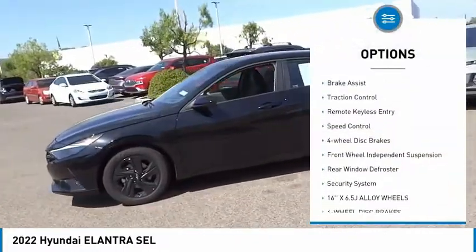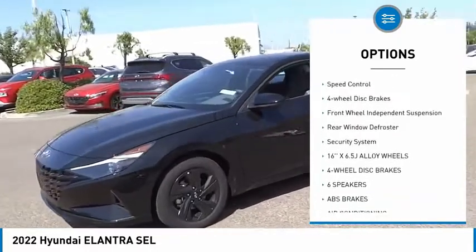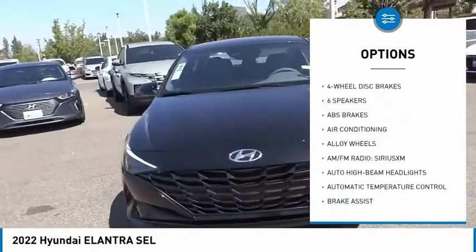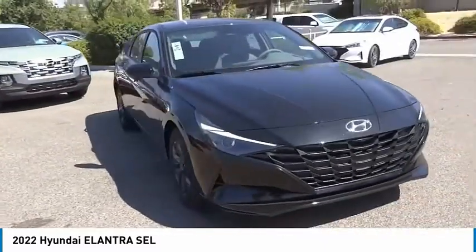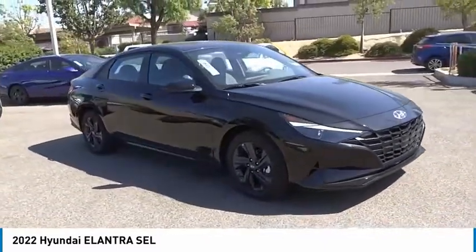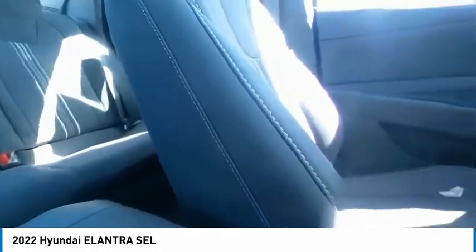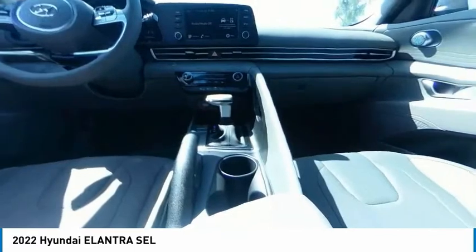Electronic stability control, alloy wheels, brake assist, traction control, remote keyless entry, speed control, four-wheel disc brakes, front wheel independent suspension, rear window defroster, security system. Is love at first sight really possible? Let us know when you stop in.